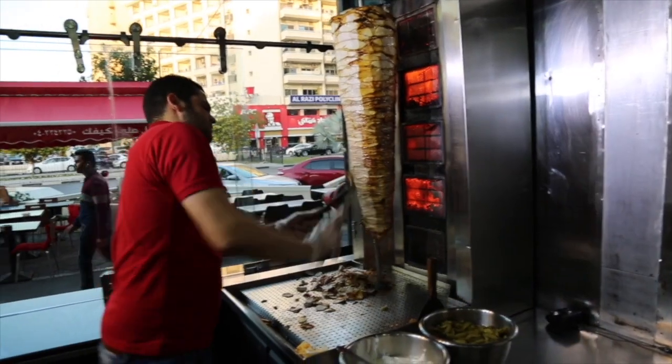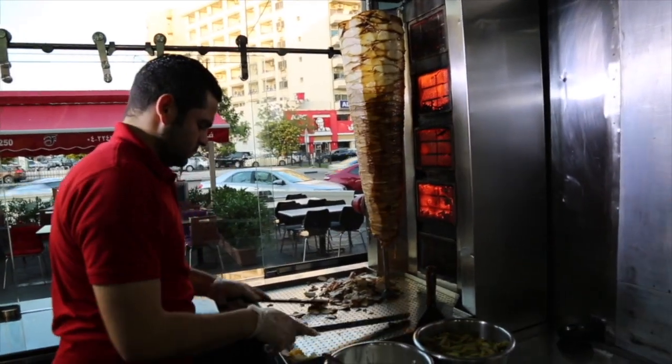Welcome! This is a great shawarma restaurant on the streets of Dubai. Shawarma is one of the most popular street foods in the Middle East.